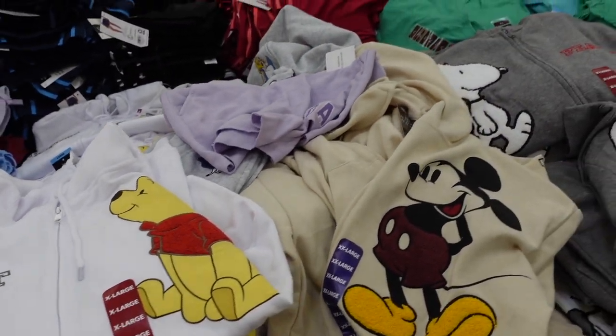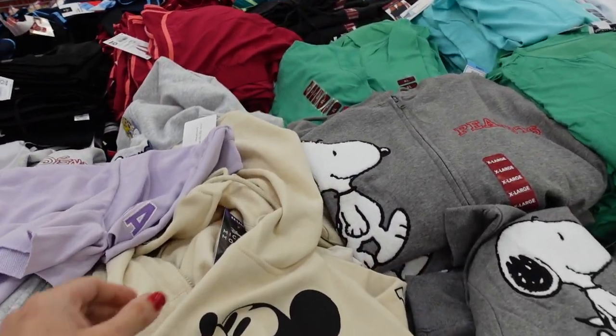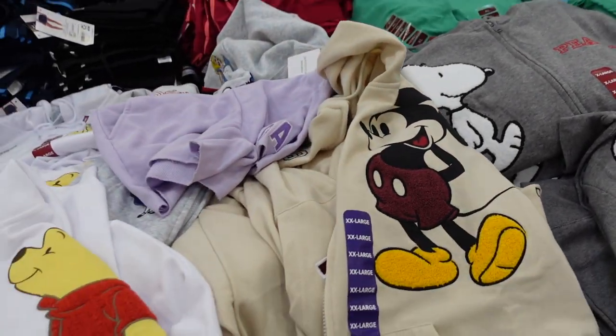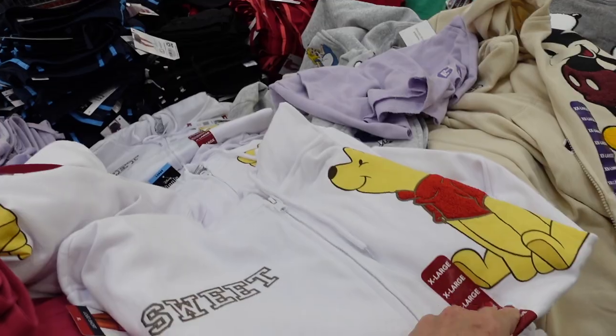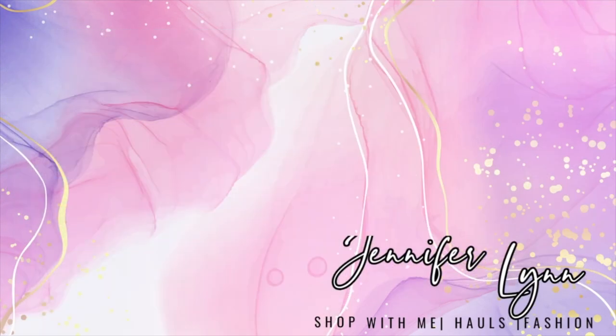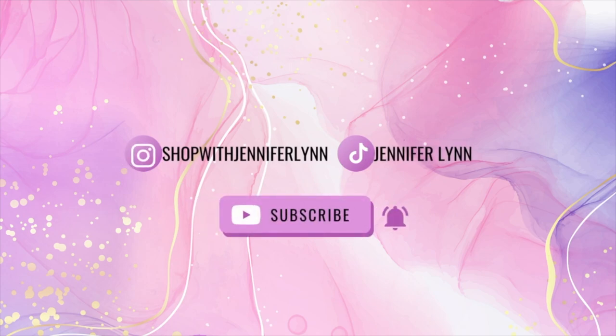Welcome back to my channel! Today we're in Sam's Club just seeing what's new. If you like these videos, make sure you give it a thumbs up, subscribe if you're new, and let's go shopping.